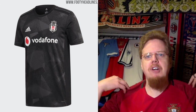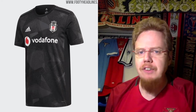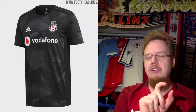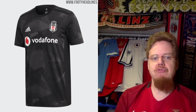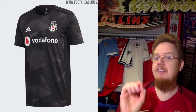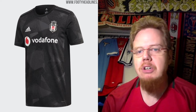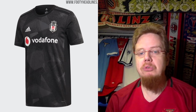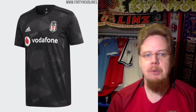The away jersey is black — another Adidas template with stealth stripes. I'm glad they kept the crest in full color because it fits quite nicely. Note how the Vodafone sponsor logo now has a red interior — a red drop instead of white — which really makes sense here and adds something special. I'm not sold on the pseudo-camouflage look, but it's a decent jersey that stays well within the club's colors. Seven stars.